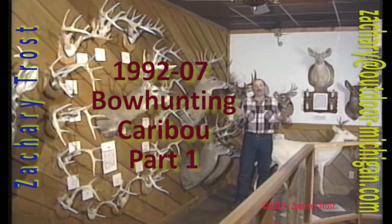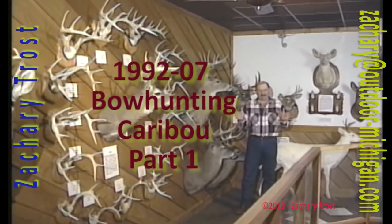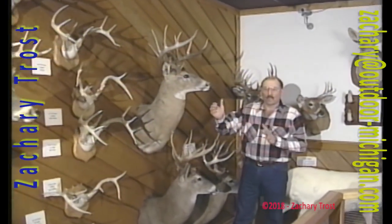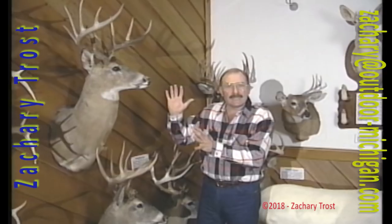Hi, I'm Fred Trost, and we're going to talk about caribou hunting in this video. I'm here at our Outdoors Club Museum in Bath, Michigan, where we really focus a lot on whitetail deer.